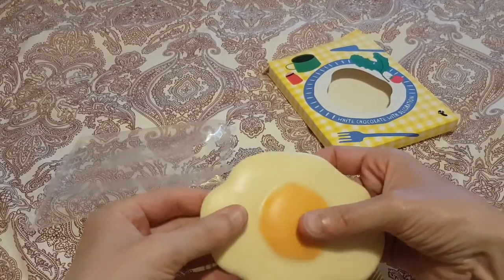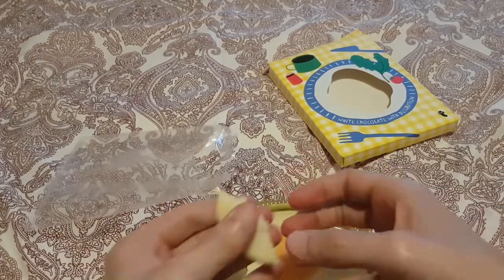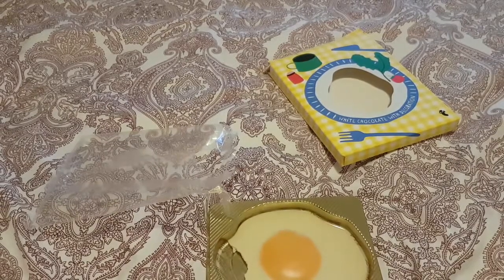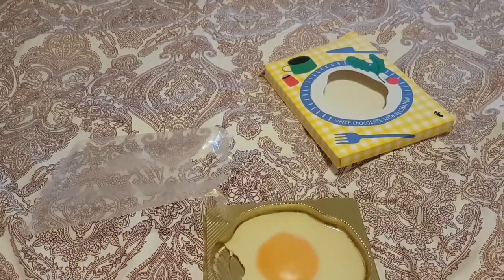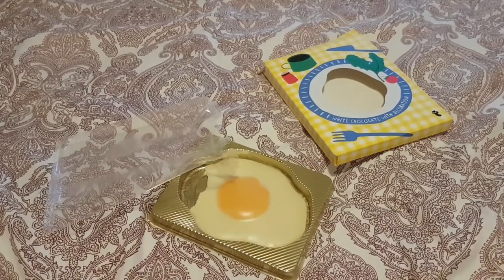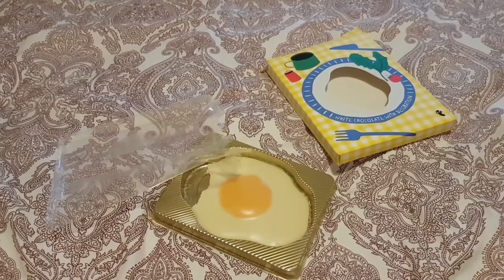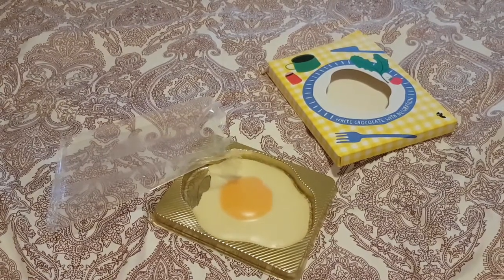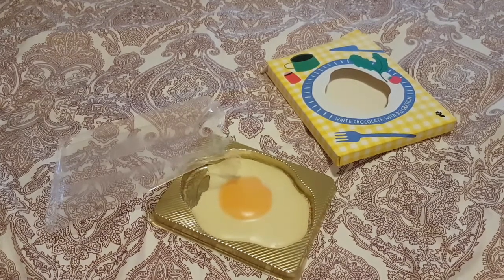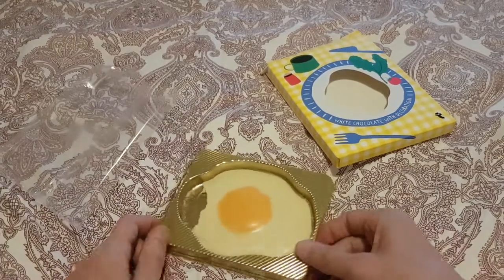That smells like chocolate. It's getting a bit warm in here. So without further ado. Mmm. That's not bad. That's good white chocolate.